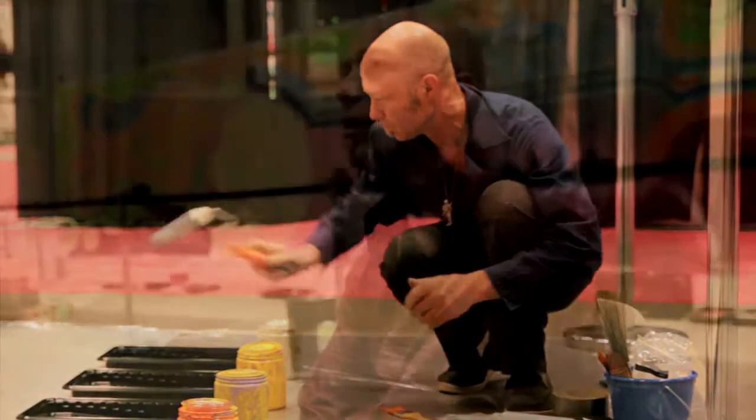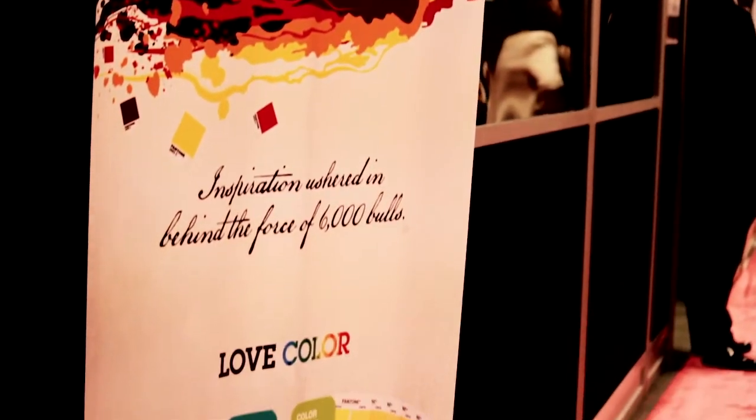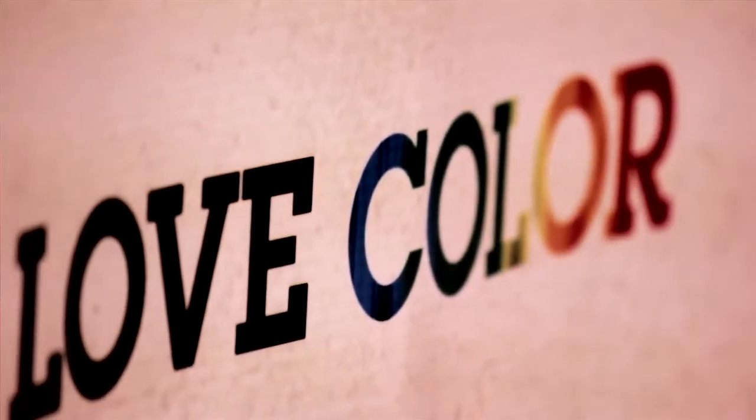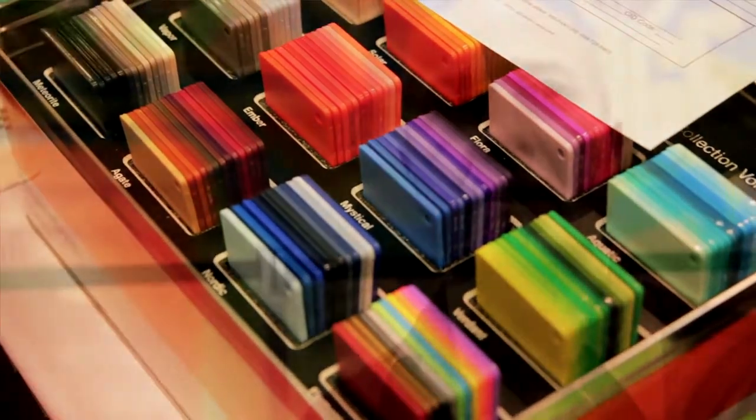They gave me a color chart to pick from, so they didn't limit me at all on colors. They gave me a wide selection. It was their selection, but they had some great colors to pick from. I did my best picking the colors I wanted to see, to present a nice, loud pop to this painting.